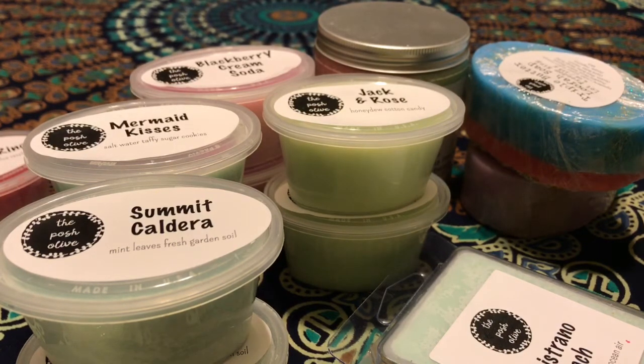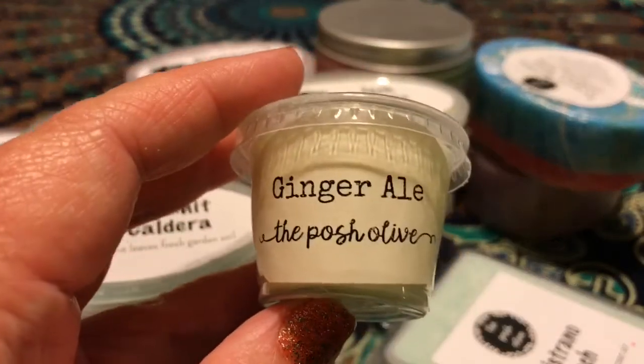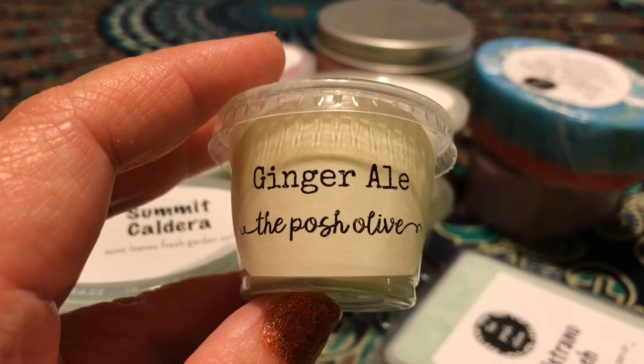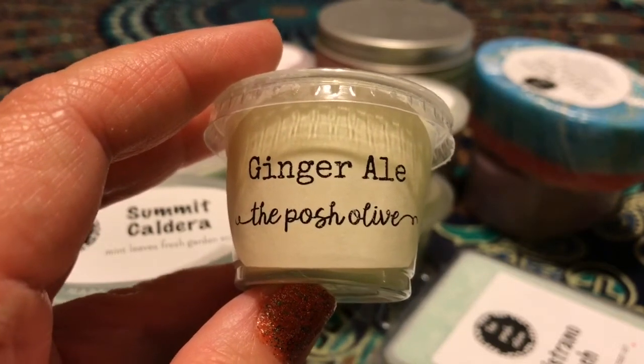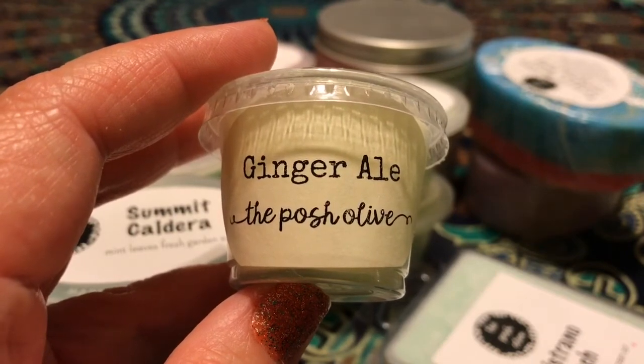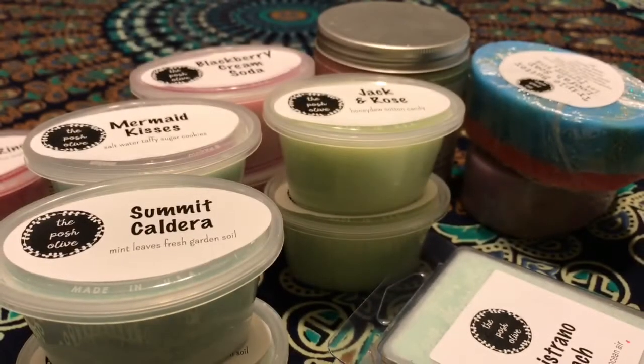I'm gonna go over what I got — it's not too terribly much, and some of the scents are things I got last month. So if you saw my last haul, I'm not gonna go over those too much; I'll focus on the new stuff. I'll start with the samples. She gave me a sample of Ginger Ale, and she didn't do shapes this time — she's not doing shapes during the heat of summer. She'll bring shapes back in the fall; right now she's just doing clamshells and scent shots.